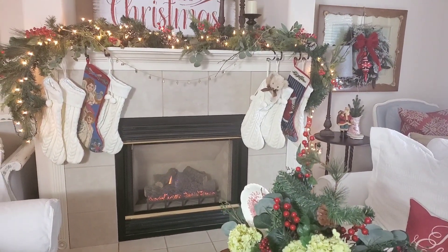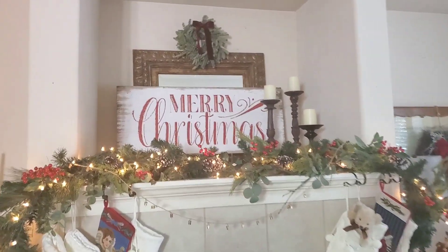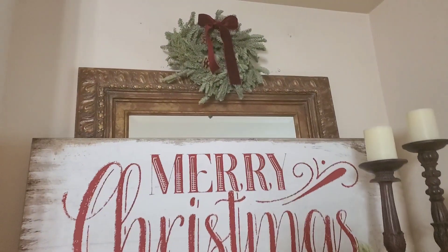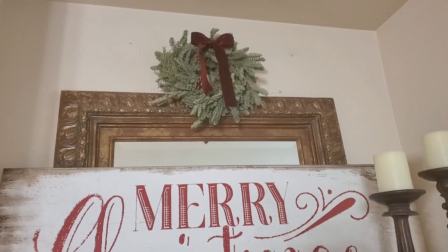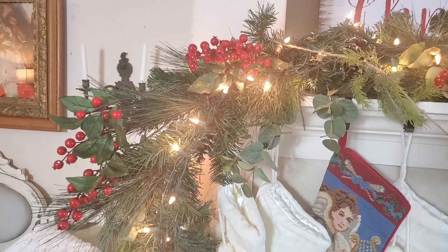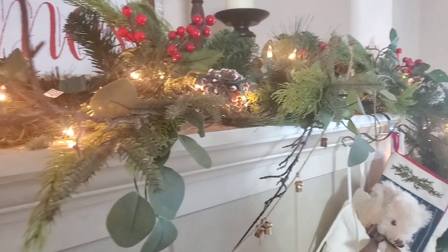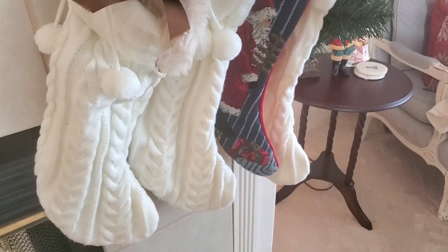I want to show you what's up here on my mantle. I have a Merry Christmas sign, and on top I put a real wreath with some really dark red ribbon that I tied in a bow. I found some red berries from Michaels and I stuck those inside this garland.